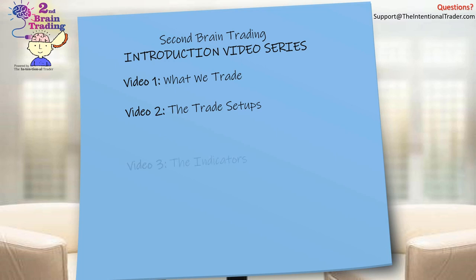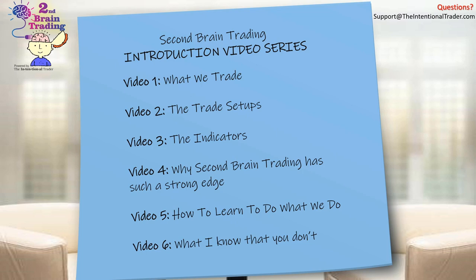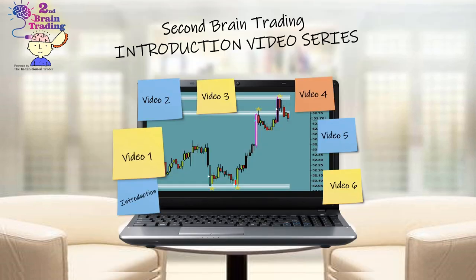The third video is going to talk about the indicators that we use for those trade setups. The fourth video is going to be why our trading system has such a strong edge. Then we're going to talk about how to actually go about learning to do what we do, and finally the one that everybody wants to know — what I know that you don't know.